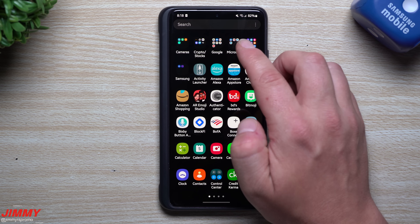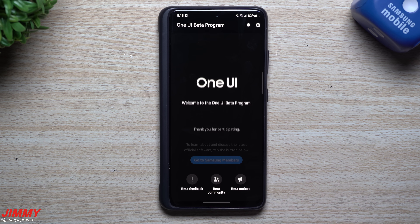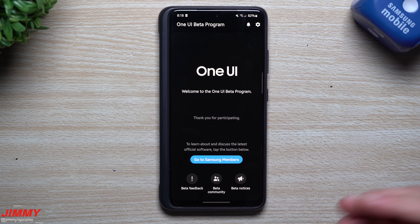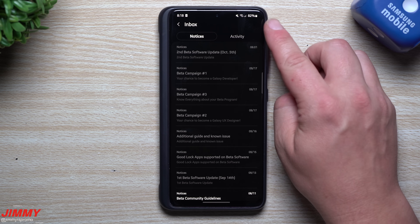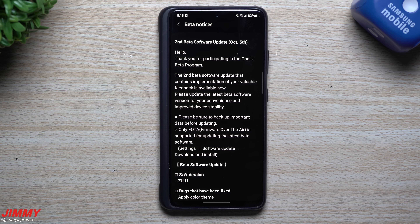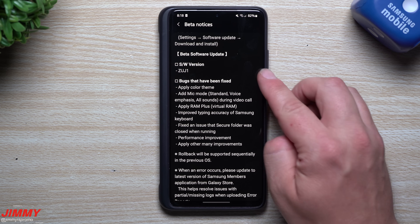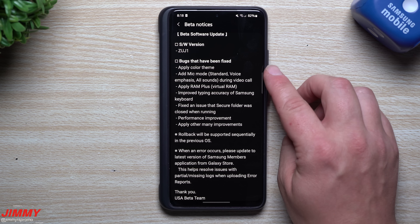You can also see update details inside the Samsung Members application — that's where you sign up for the Samsung One UI beta program. Under the notices on the top right-hand side, you can see 'Second Beta Software Update October 5th' and it shows you where to find the update along with the software version.